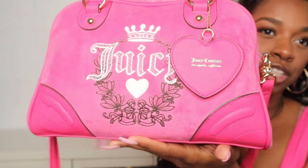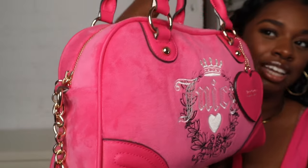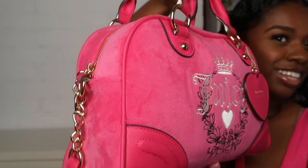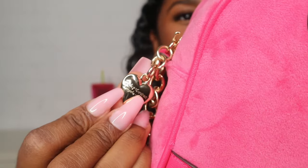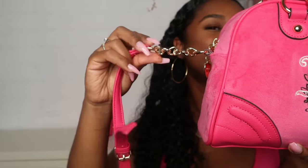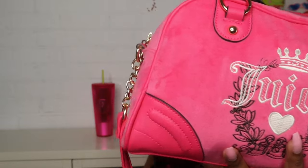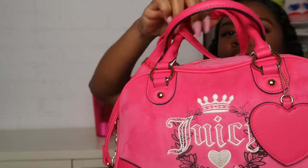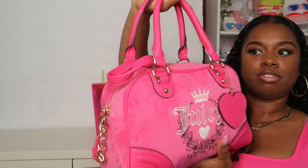Let's get into the details of this bag. I'm pretty sure you guys have seen it everywhere on TikTok and here. It is a little squeaky — you can hear that. It has a cute little zipper pull and a crossbody strap, though I'm not too crazy about the strap. What I did was just tuck it in and carried the handles instead.